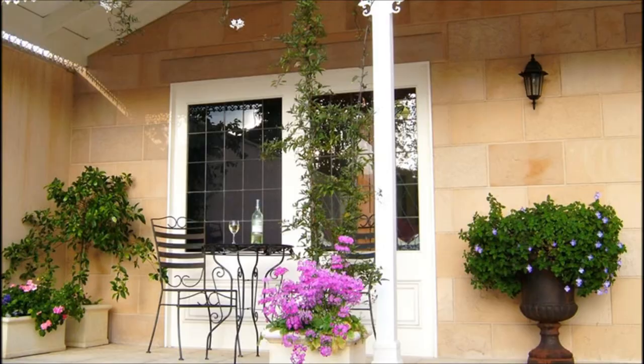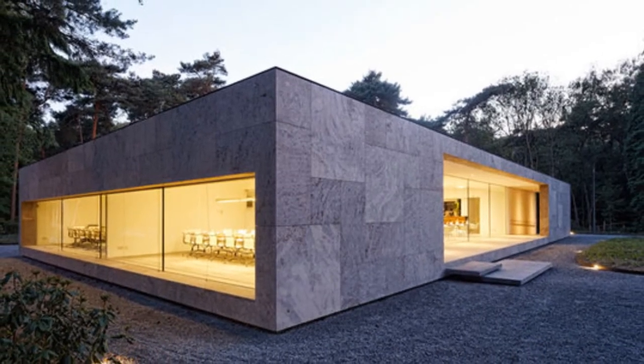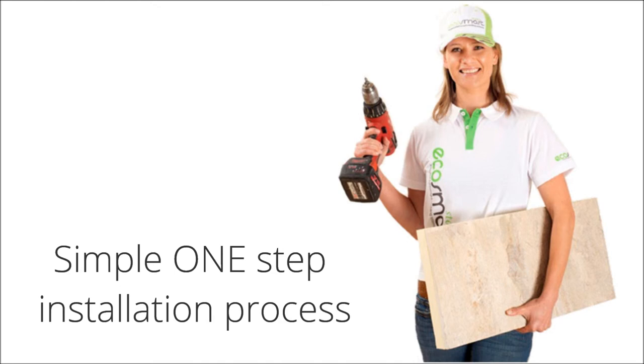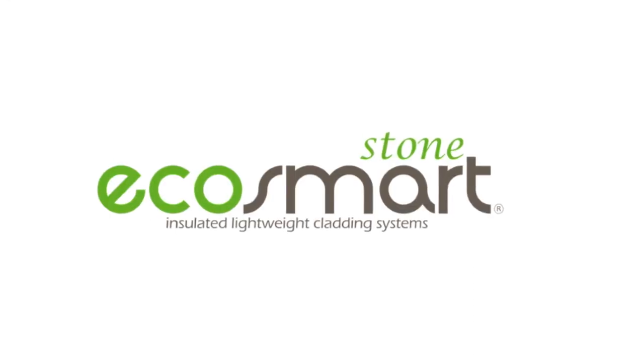If you're building or renovating, visit SmartStoneSystems.com today and find out why Eco Smart Stone is the perfect solution for your dream home. Just a simple one-step installation process — it's easy. When it comes to stone, there's only one really smart stone: Eco Smart Stone.